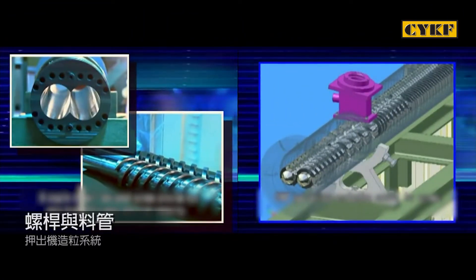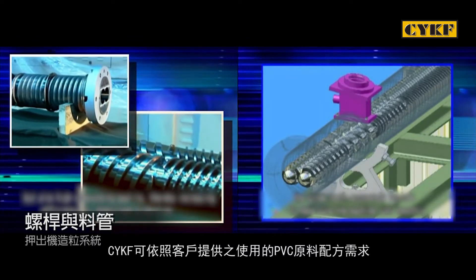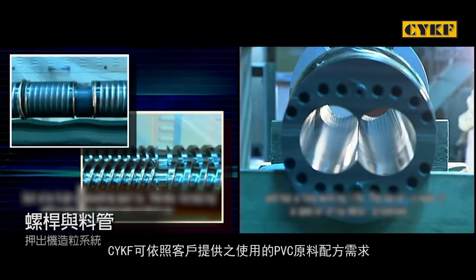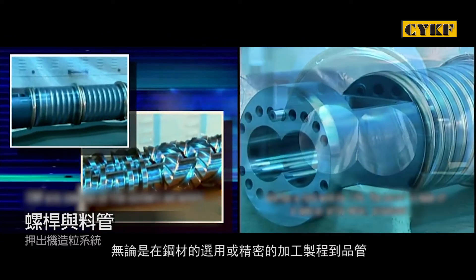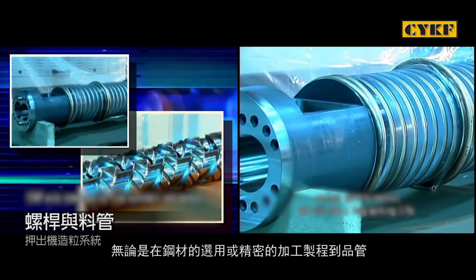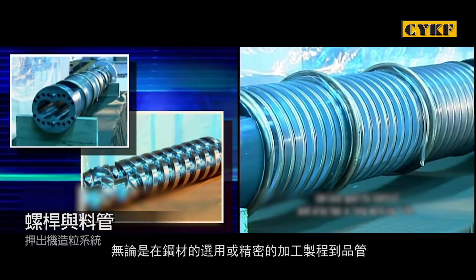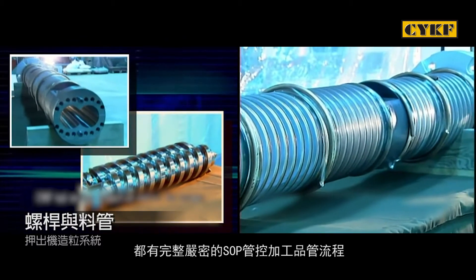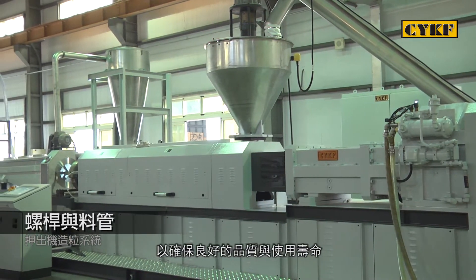Screw and barrel: CYKF provides custom design and manufacturing of screw and barrel according to customers' PVC materials and formulas. The entire manufacturing processes — like steel selection, parts machining, and quality control — follow CYKF's rigorous SOP, ensuring excellent quality and long service life.